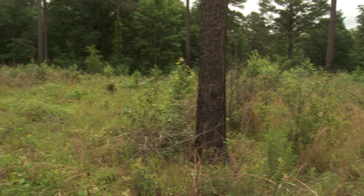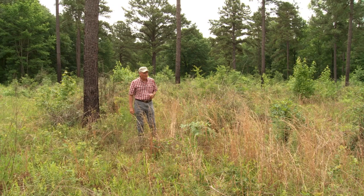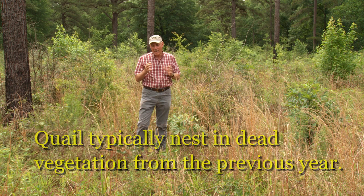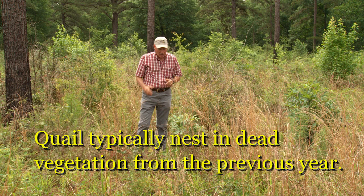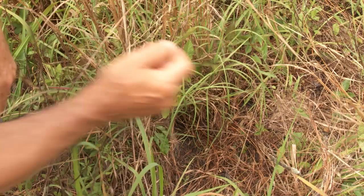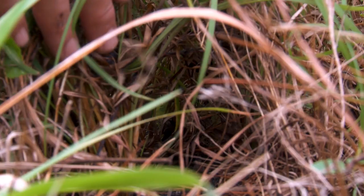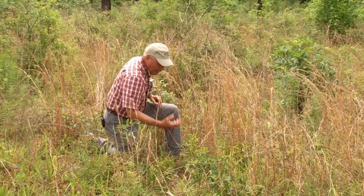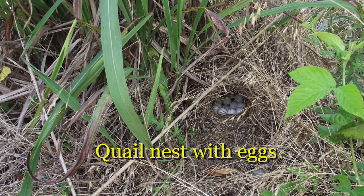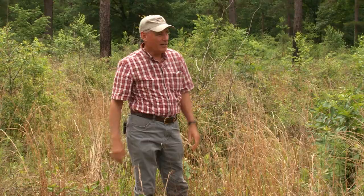In addition to food and escape cover, second-year roughs are important for nesting cover in thinned and burned woodlands. Bobwhites nest in dead vegetation from the previous year, and one of their preferred nesting covers are clumps of native warm season grass like Virginia bluestem. They tunnel out a nest inside those clumps of dead vegetation, covered from the sides and above, where they lay a clutch averaging 12 eggs and incubate for 23 days.